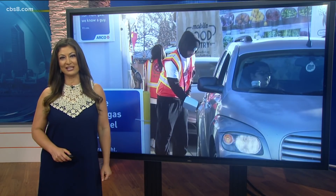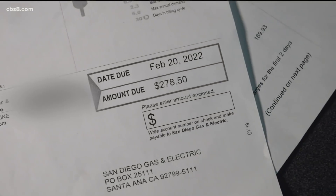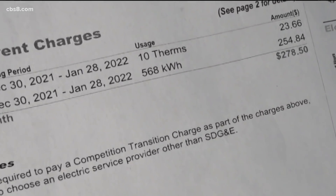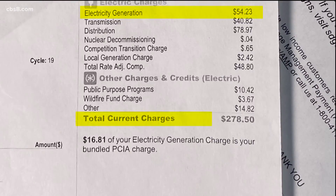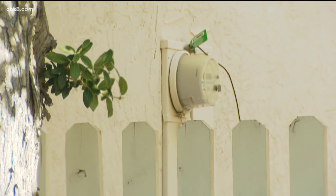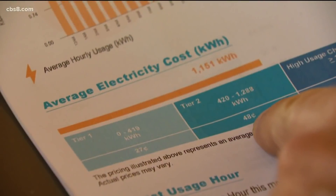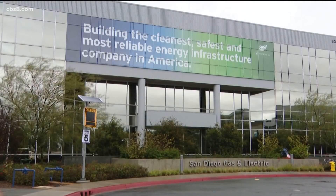SDG&E customers can expect some relief from their past utility bills — this is called the California Climate Credit. The money comes from companies that have to buy climate credits from the California Public Utilities Commission. Customers usually get payments ranging from $18 to $30, but come April, it'll more than double to about $43. Then in August and September, customers will get a $64 discount.